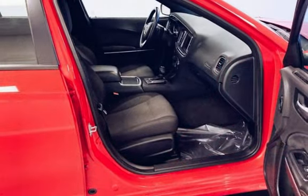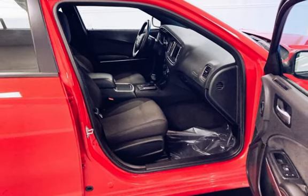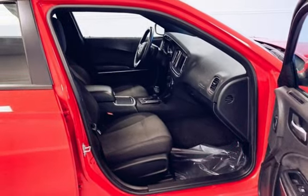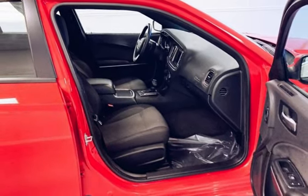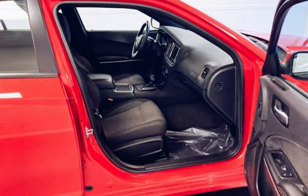Body-side reinforcements, child seat anchors, parking sensors, seat belt force limiters, power door locks, stability control, traction control, wireless data link, and window defogger.